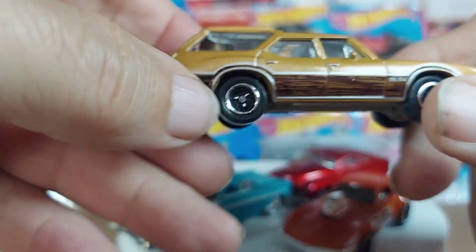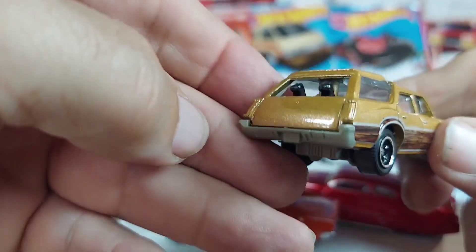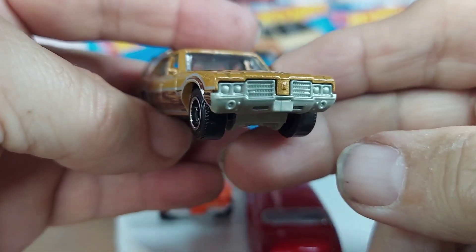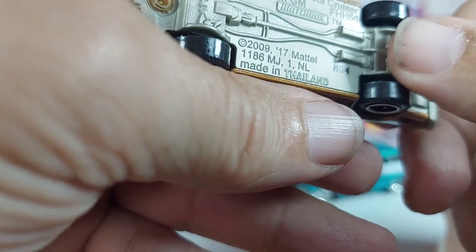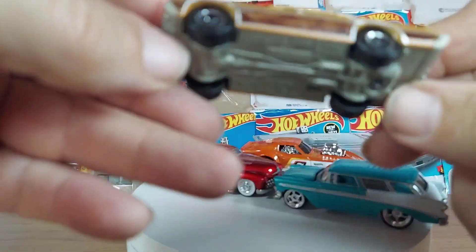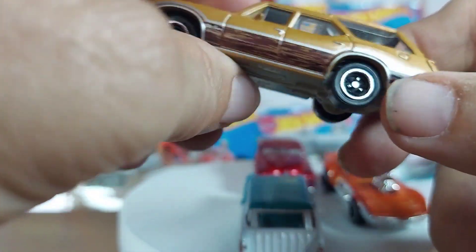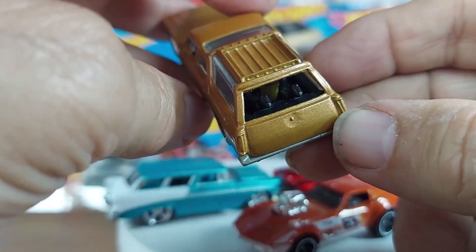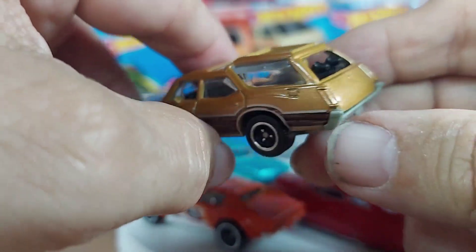Two more. Right here I'm going to go with the '72 Vista Cruiser — Oldsmobile. Nice rims. Let's see what we got. This is Matchbox, and '71 — that was close. What do we got here? Looks like dogs on the back. See if I can get a better view. Looks like two black dogs in the back of that Vista Cruiser right there.